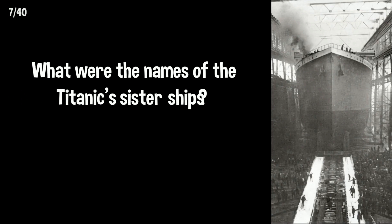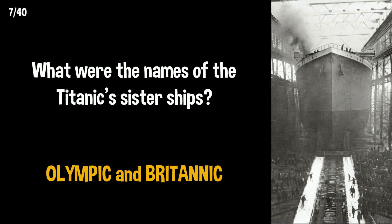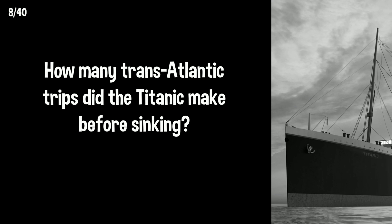What were the names of the Titanic's sister ships? We have the Olympic and the Britannic. How many transatlantic trips did the Titanic make before sinking? Zero — the Titanic was on her maiden voyage.